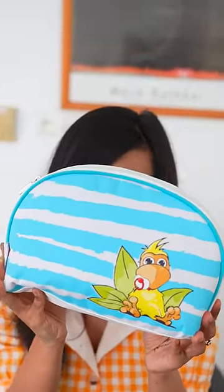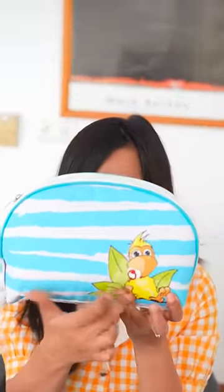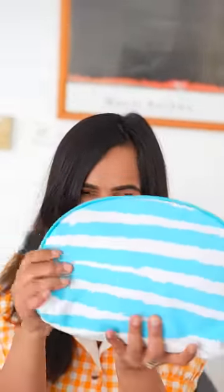We got a travel bag from Air Mauritius. It's a very cute travel bag with a cute cartoon character. It's a very nice sea breeze, Mauritius style.